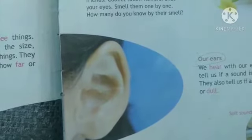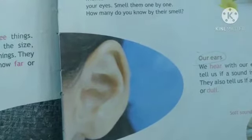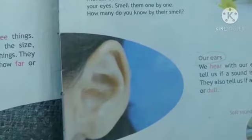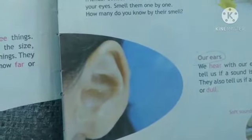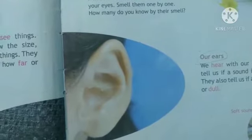By our eyes, we know how things are. Eyes help us to know the size, color, and shapes of things. Skin — you all know — it helps us to feel things. When it is hot, it tells us the light is hot; when it is cold, we can feel that it is cold.